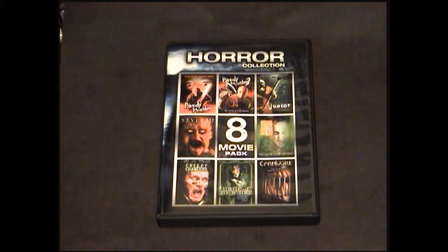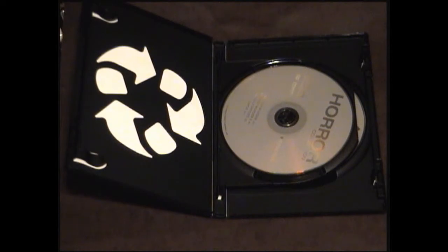First up is the Lionsgate Horror Collection Volume 4, with eight horror films on two discs. I'm not going to say too much about this collection right now, because I plan to do an in-depth video about this collection sometime in the near future.